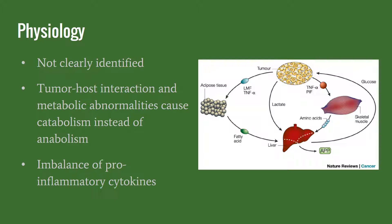Current research does not show a clearly identified cause for cancer cachexia. There have been some thoughts that it is related to tumor-host interaction, which causes the muscle to be broken down as the primary source of fuel versus fat. It is also thought that there's an imbalance of pro-inflammatory cytokines that leads to these metabolic abnormalities. The medical community has defined cachexia as a complex metabolic syndrome associated with underlying illness and characterized by loss of muscle with or without loss of fat mass that cannot be fully reversed by conventional nutrition support and leads to progressive functional impairment.